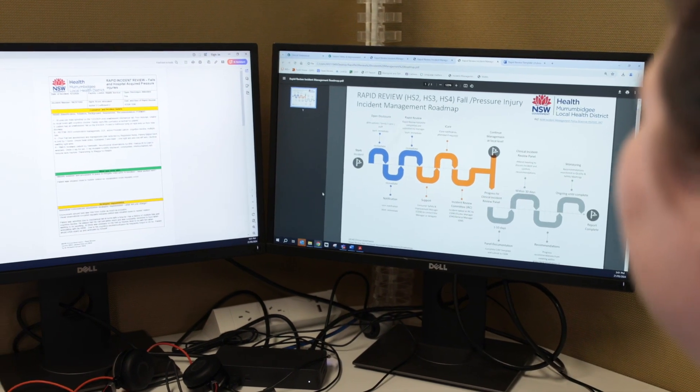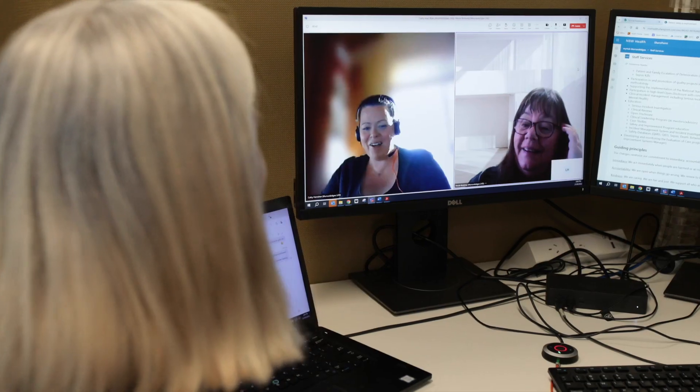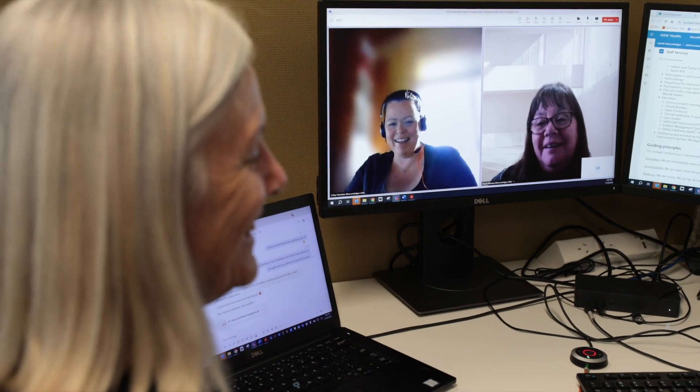The rapid incident review template was developed to involve staff in reviewing a fall or hospital acquired pressure injury incident. The template can be completed promptly and with ease at the time of the incident, identifying what was done well, what could be done better, and what prevention strategies can be implemented immediately to ensure patient safety.